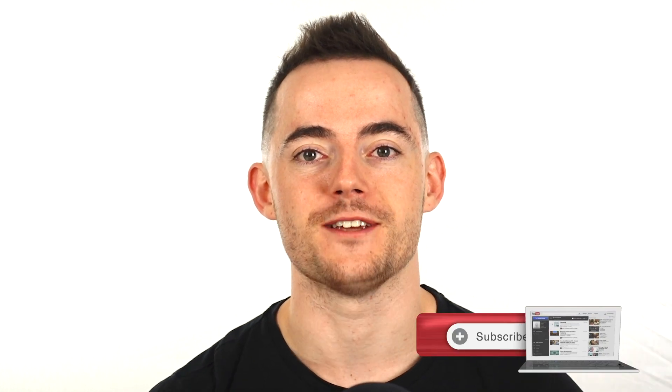Hey guys, Leon here and welcome to the Hairguard YouTube channel. On this channel, we create tons of science-backed videos, just like this one, all about how you can combat hair loss and regrow healthy hair. If you are new to the channel, do consider subscribing. So let's get into the video on Astaxanthin.